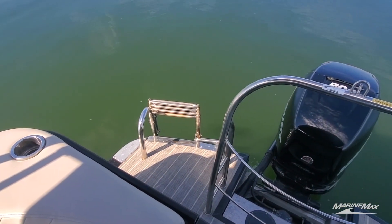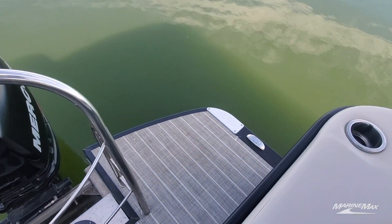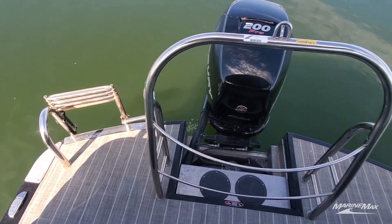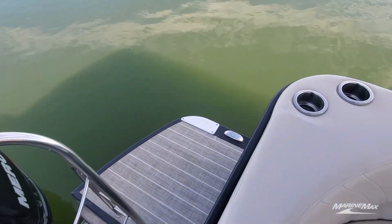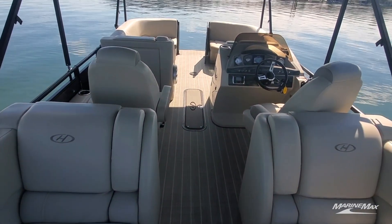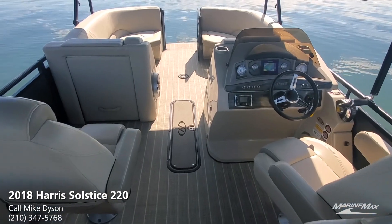Moving to the back — nice stainless ski tow bar for skiers, tubes, and things of that nature. There's a nice stainless steel four-rung reboarding ladder, and the extended swim deck gives plenty of room to load from the side of the dock or jump off and have fun. Overall, a really well-done, low-hours, freshwater-only, fully-featured boat.